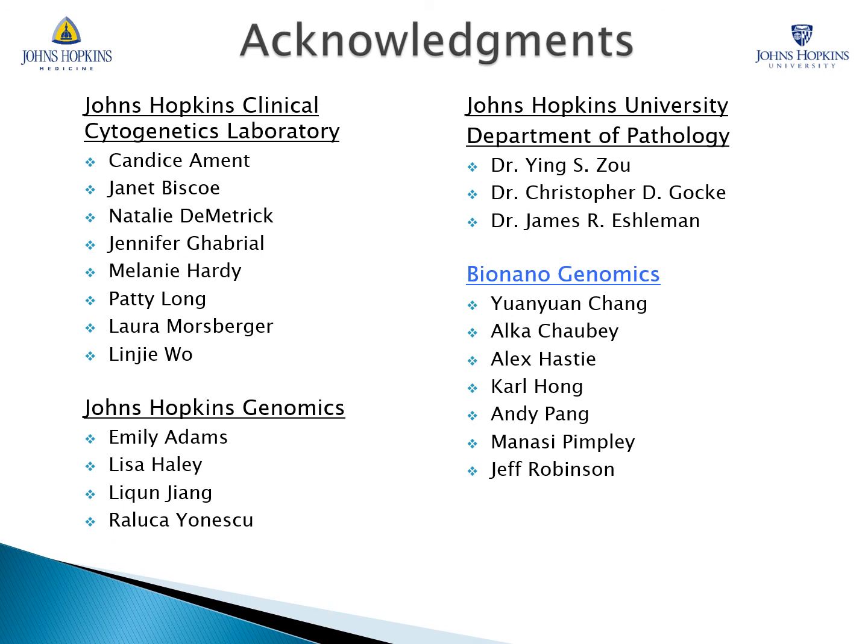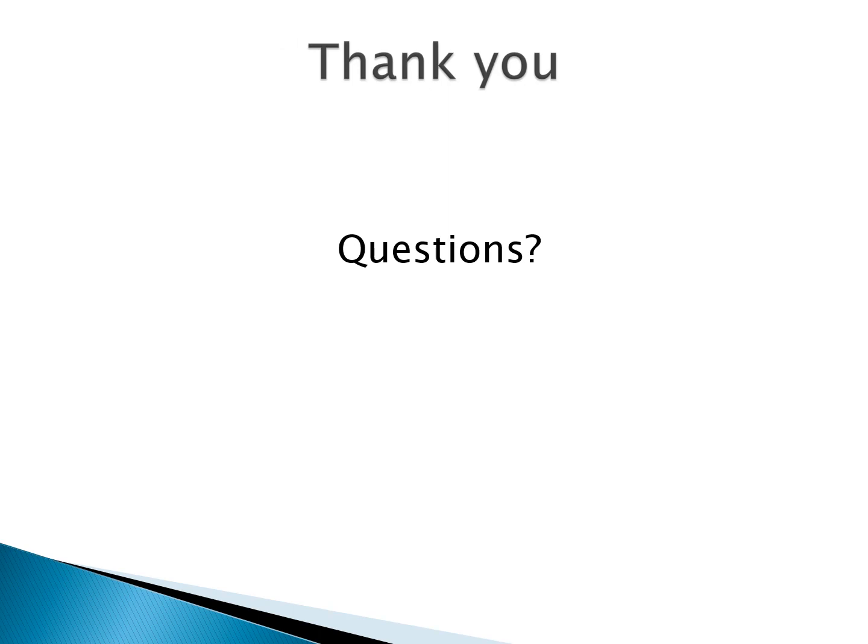I would like to acknowledge several members of the Johns Hopkins Clinical Cytogenetics and Johns Hopkins Genomics Laboratories, as well as members of Johns Hopkins University and the BioNano Genomics team. The hard work and expertise of these individuals made this project possible. Thank you for your time — I'm happy to answer any questions you might have.